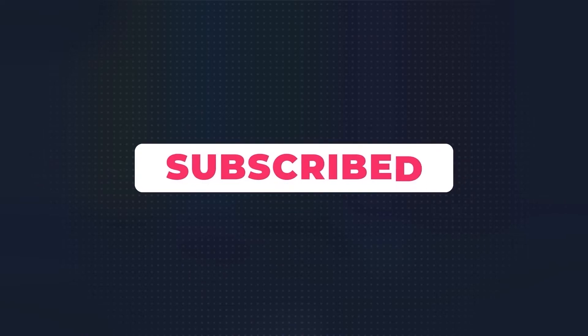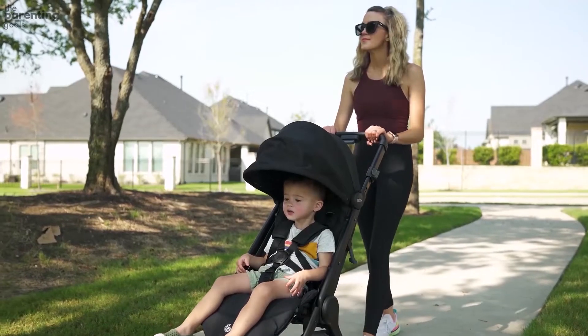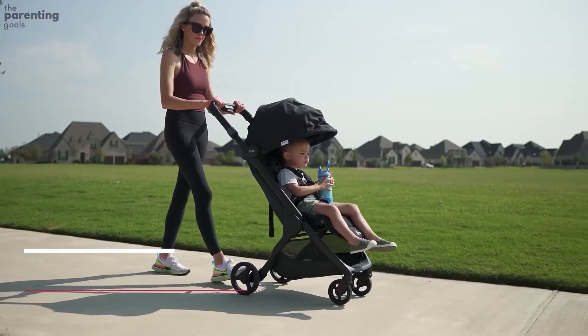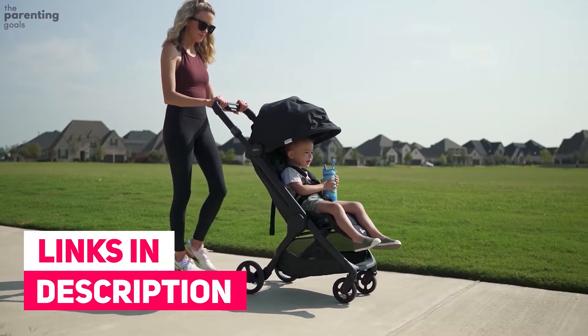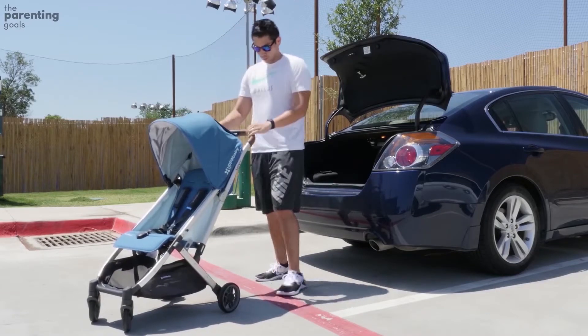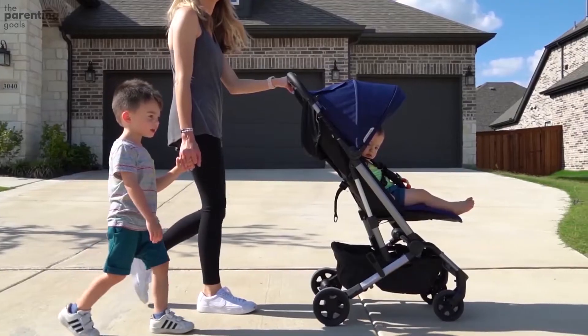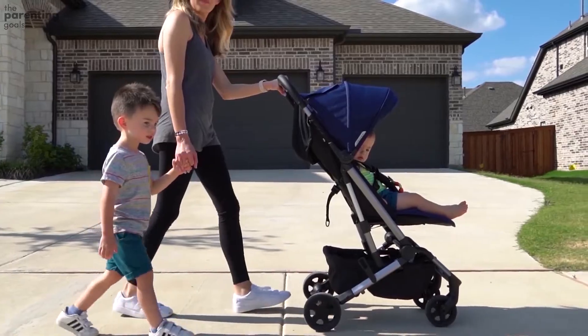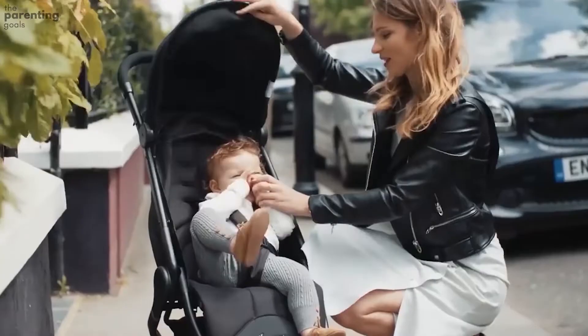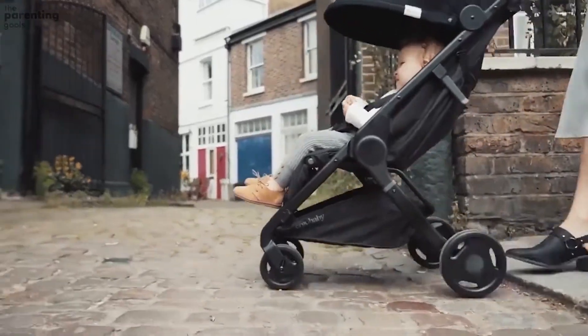For many people, Ergo Baby is primarily known for baby carriers and slings. With the Ergo Baby Metro, they've now released a convenient travel stroller with uniquely designed back support. The idea is to give better support to the growing child's back, though whether this actually has any measurable effect is difficult to determine.